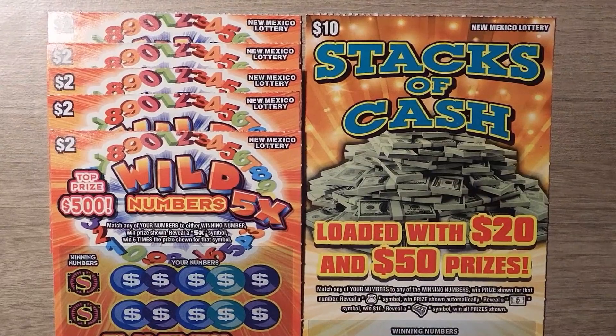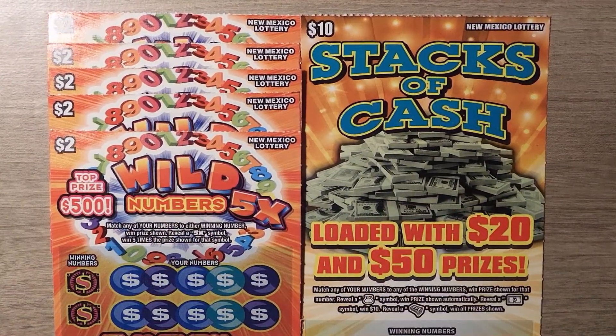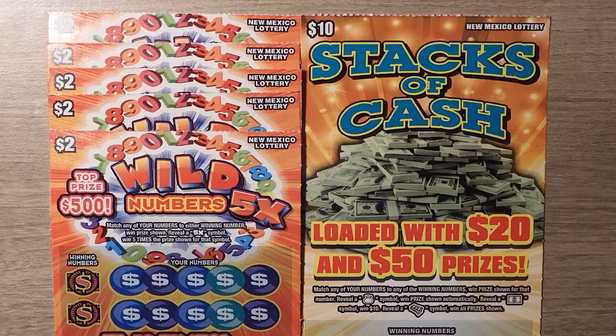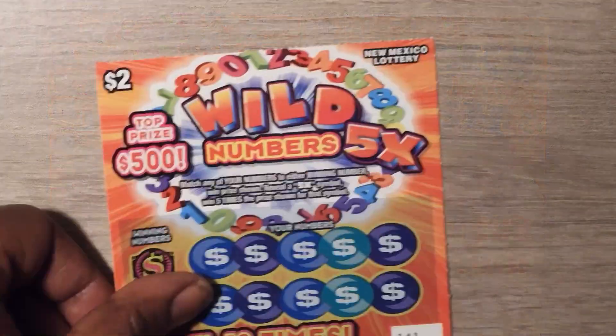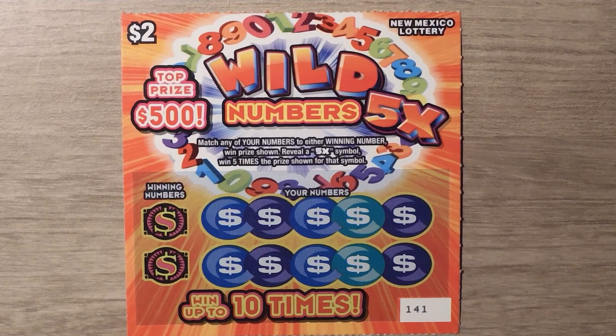Hi YouTube and welcome to Million Miler Scratcher. I'm in New Mexico scratching my favorite New Mexico lottery tickets and as you can see I have $20 worth of tickets because this is $20 in the machine. So let's see how we do. We'll start with the $2 Wild Numbers 5X ticket — this is a matching numbers game; if you get a 5X you get to multiply your prize.